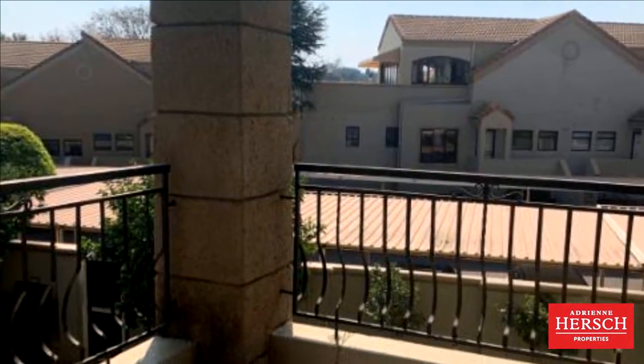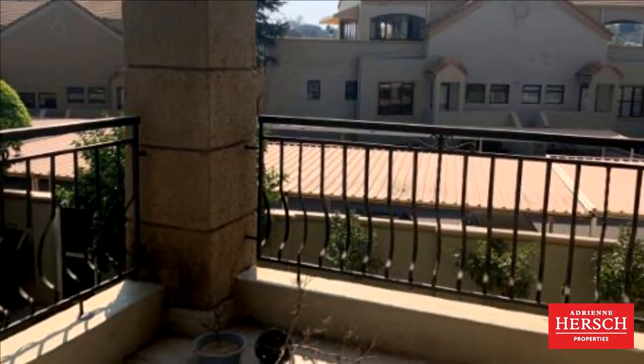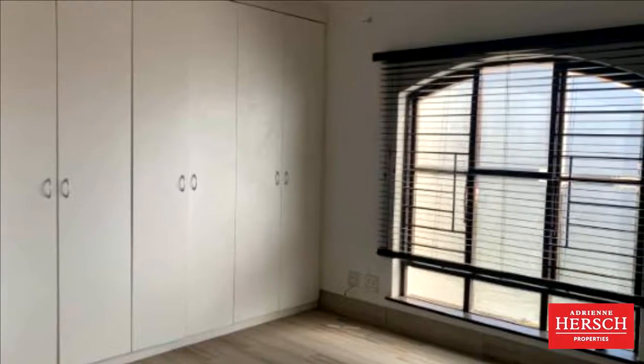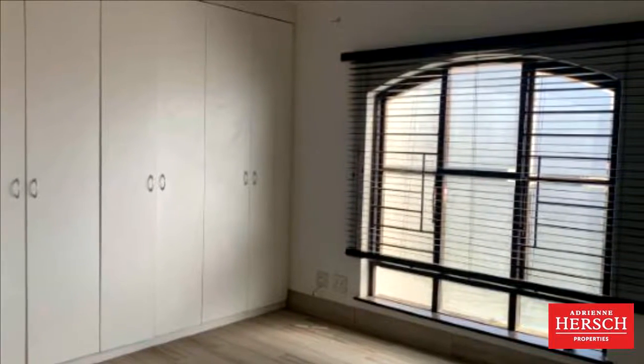There is an additional loft area which can be used as a study. It opens up onto a large semi-covered roof terrace with amazing views. There are two under-cover parking bays allocated to this unit.